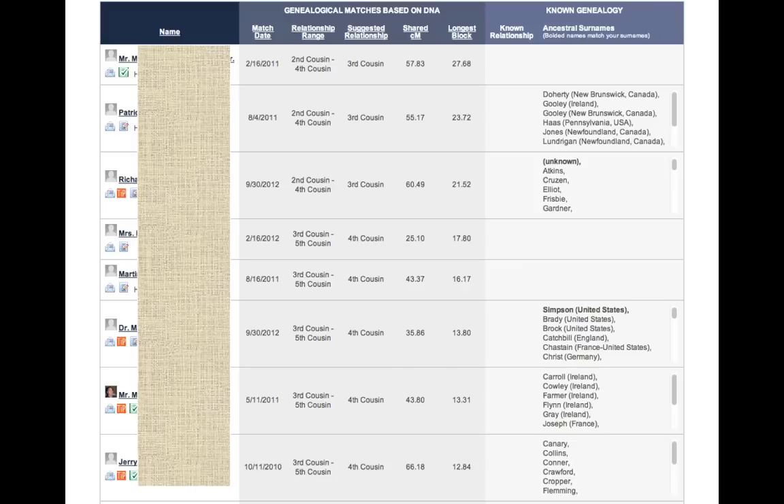Those are the matches, and you just need to get in touch with each of them by clicking the email icon on the far left underneath their name. You might say: 'Hi, my name is so-and-so. Family Tree DNA says that we are potentially fourth cousins. I notice that you have a Simpson in your list of ancestral surnames — so do I. Maybe that's where we're connected. Would you like to share information?' That's how you approach it, and then you collaborate with that individual to see if you can ascertain where the connection is.